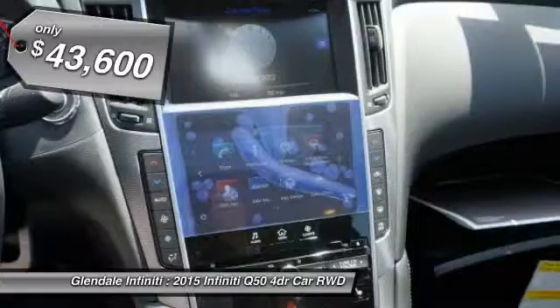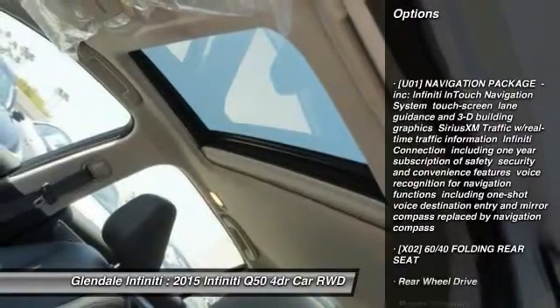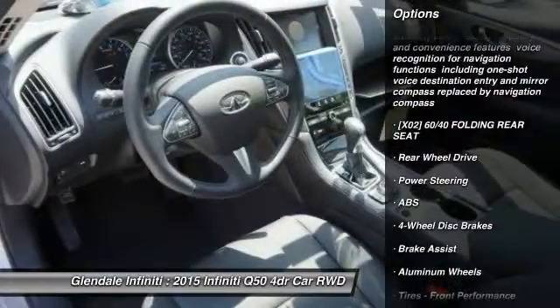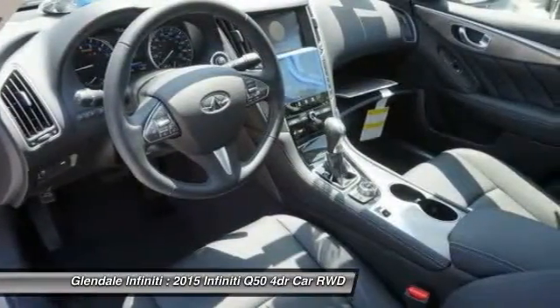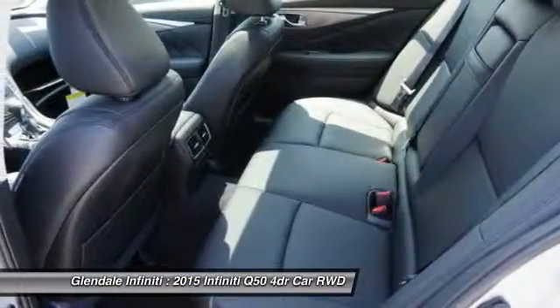Here are some of this vehicle's great options: power passenger seat, keyless entry, steering wheel audio controls, anti-lock braking system, leather-wrapped steering wheel, Bluetooth, moonroof, power steering, adjustable steering wheel, and aluminum wheels.